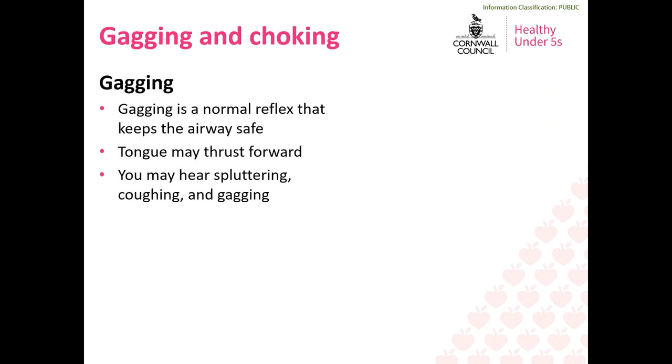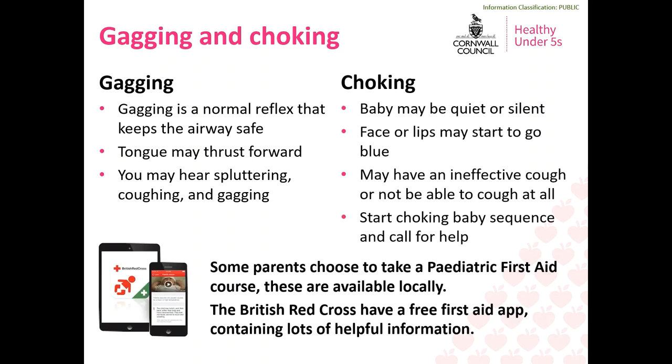Gagging is a really common issue experienced by babies when solid food is first introduced. Babies can gag for many different reasons — it could be that the food is cold, they have too much in their mouth, or they don't like what they're eating. It can be worrying if your baby gags but it's a very natural reflex and an important safety mechanism that helps to keep their airway safe. If your baby gags, their tongue may thrust forward and you may hear spluttering, coughing and gagging sounds.